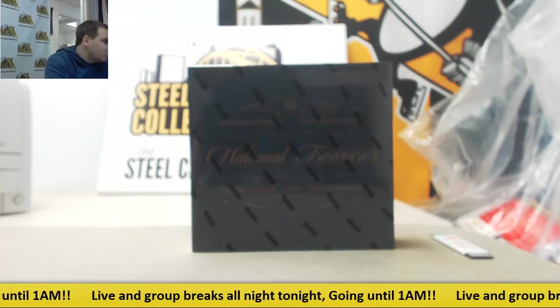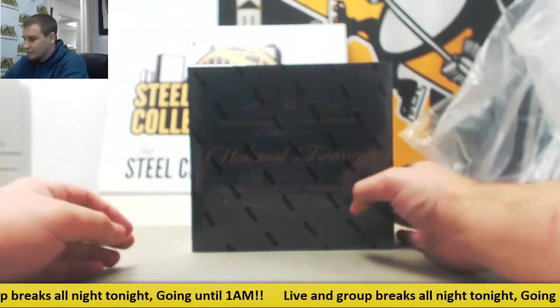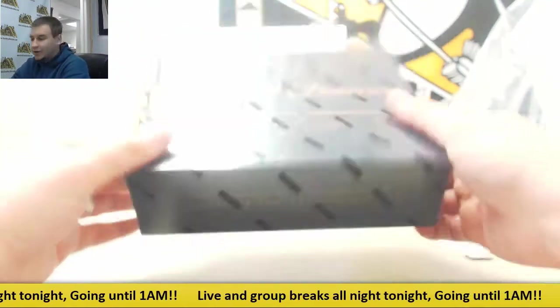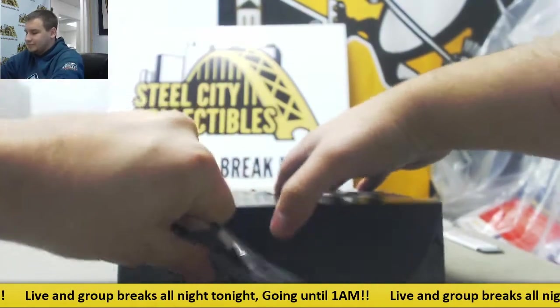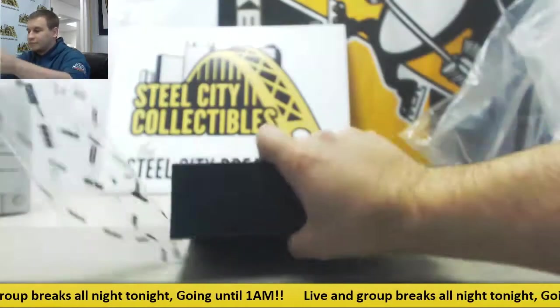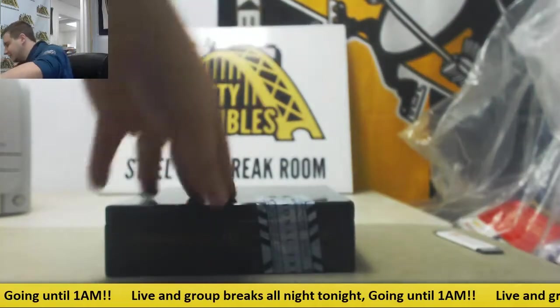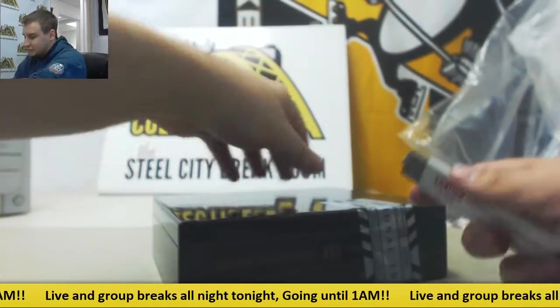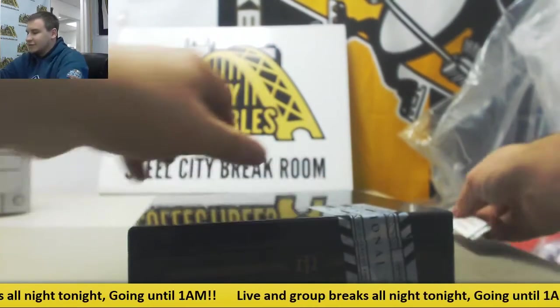Live break for Brian. We're going to do a box of 2017 National Treasures Collegiate Football — eight cards in here. Good luck to you. Last box of this had two 101s in the same box: a Sanders Play and a Goff 101. Let's see if we can match that somehow.